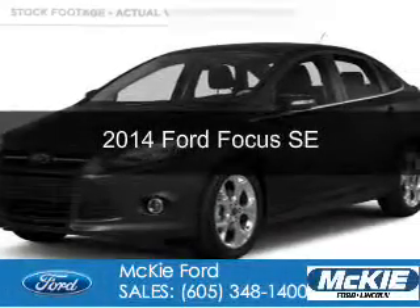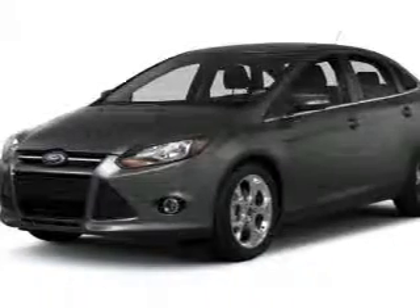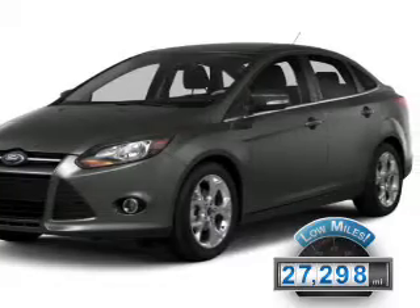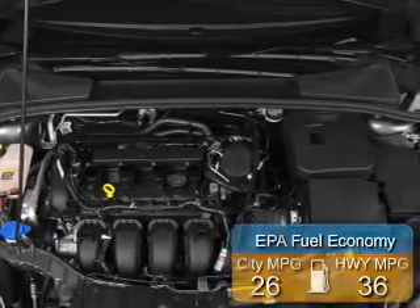This is a used 2014 Ford Focus, powered by front-wheel drive, a 2-liter, 4-cylinder engine. With fewer than 30,000 miles, this vehicle has a long road ahead. Great fuel efficiency saves you money by requiring fewer trips to the gas station.